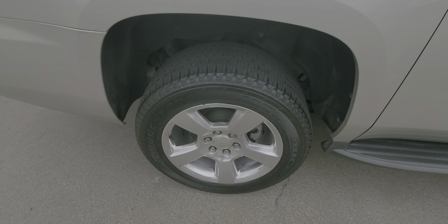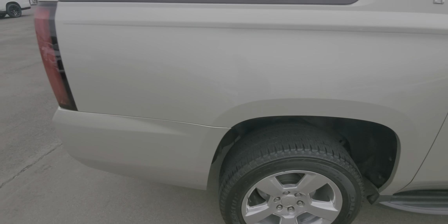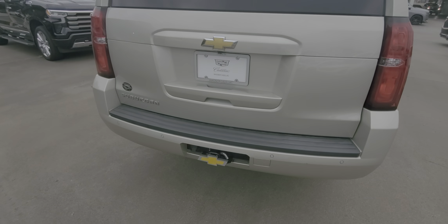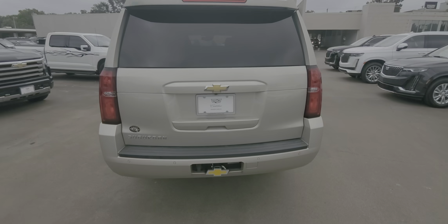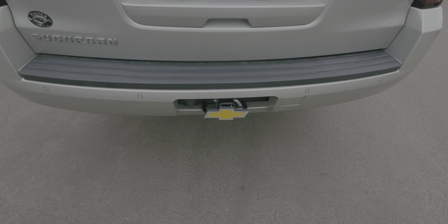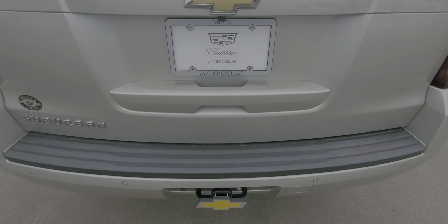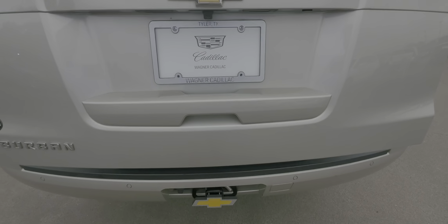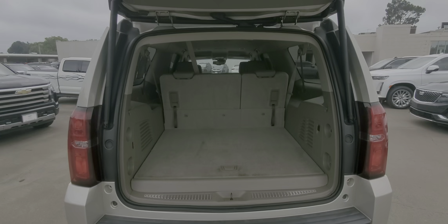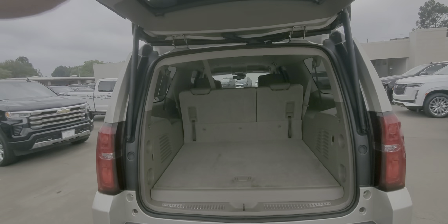The right rear wheel and tire is in good shape. It does have a trailer hitch if you pull a trailer or boat. It also has a power lift gate. Plenty of room for vacations and trips with your family.